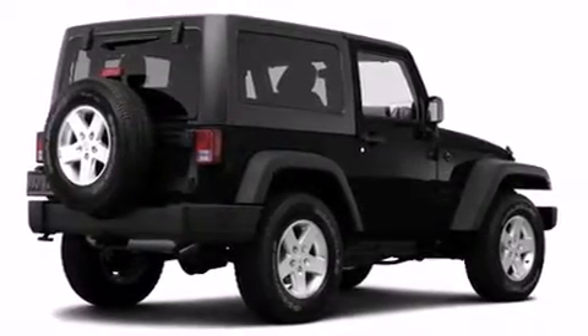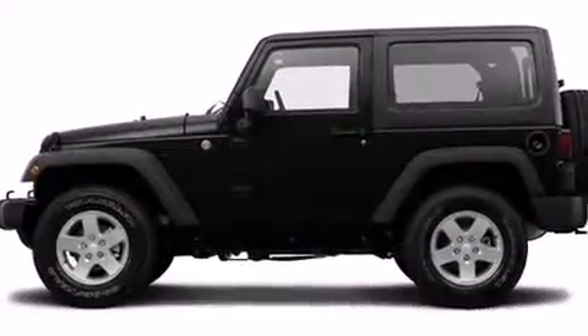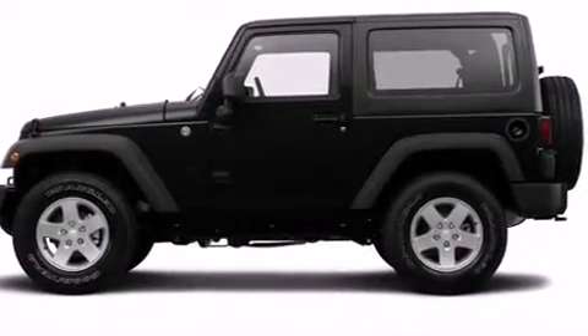Come test drive this 2014 Jeep Wrangler. It features four-wheel drive capabilities, a durable automatic transmission, and a refined six-cylinder engine.